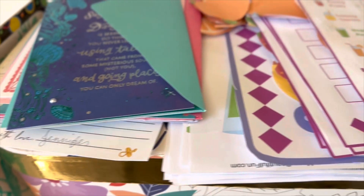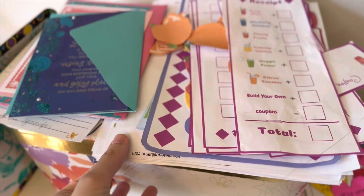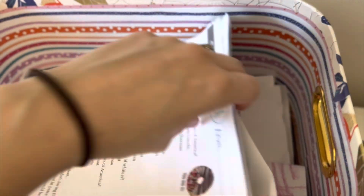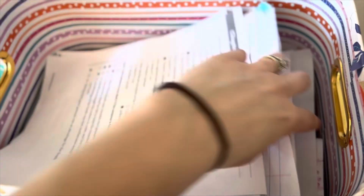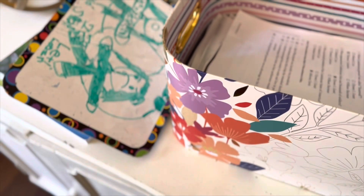And then this is where I just keep all their little memories — all the things that they've made that I just want to store. At the end of the year, like tests and things like that that they do well on, and things that my little one draws and colors for me — I just want to keep those. I don't know how long I'll keep them, but I'll keep them for now.